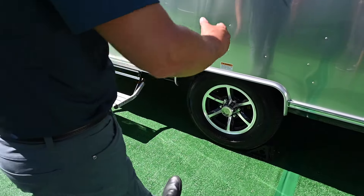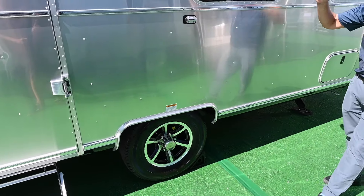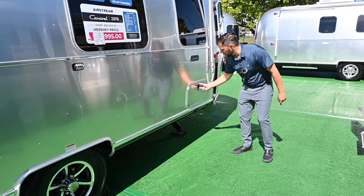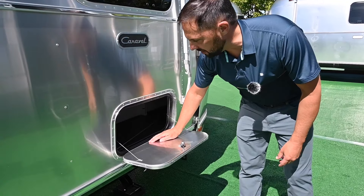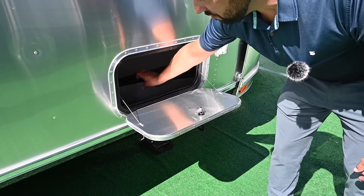Load range E — you can inflate them up to 80 PSI. Make sure you check your lug nut torques before each and every trip. You've got a storage compartment which is lockable, insulated, and weather sealed out here. There's even a light inside. You've got vinyl flooring throughout with a rubber mat to protect it.